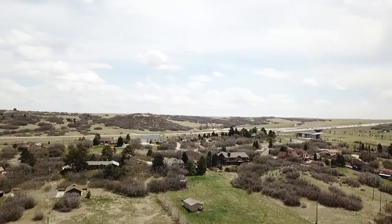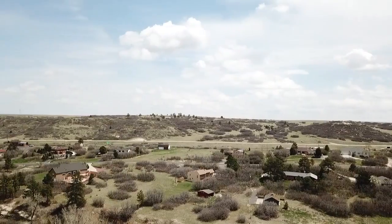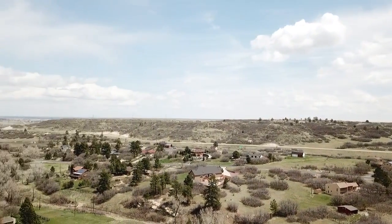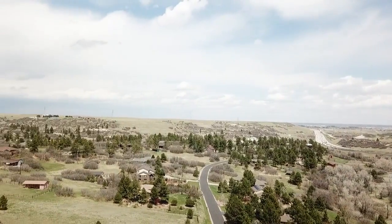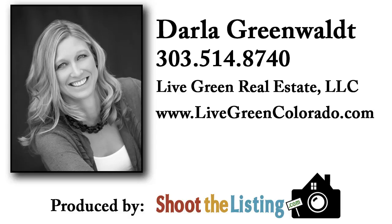When a great location and the perfect house go together, you've come home. Hurry, this one won't last long. To schedule your personal tour, contact Darla with Live Green Real Estate at 303-514-8740.